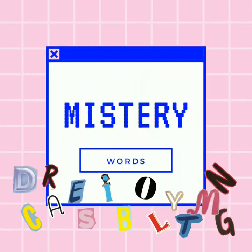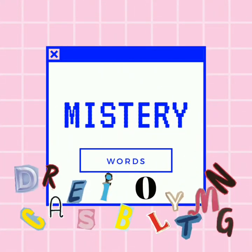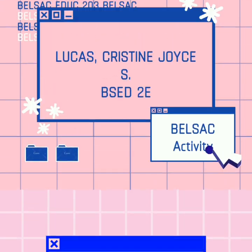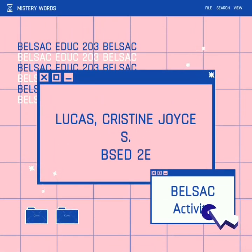Hello everyone! Mystery Words is a game taken from the book 'Games for Reading' by Peggy K. This video is for educational purposes only, an activity, a reading strategy video for Adult 203, or building and enhancing literary skills across the curriculum.